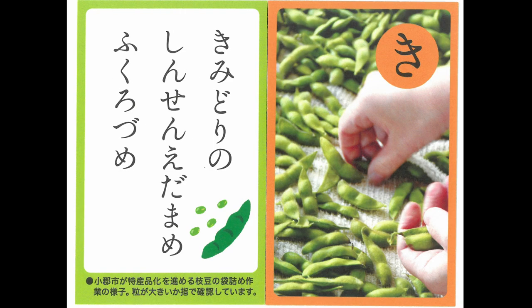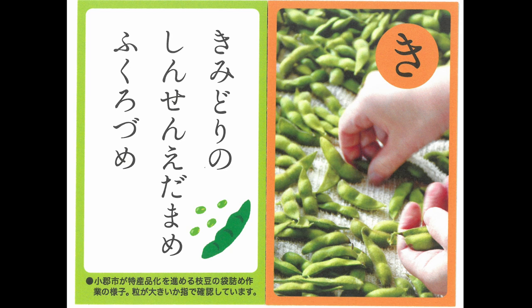Fresh edamame are yellow green. Let's pack them in bags. Long green zucchini, thick stems too.